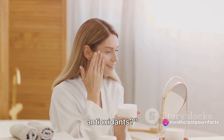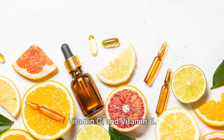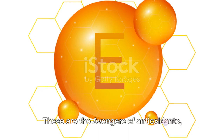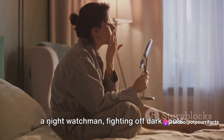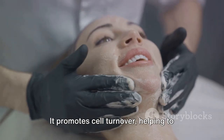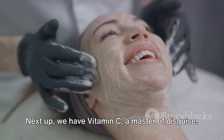Ready to meet the Avengers of Antioxidants? Meet the A-Team of skincare: Vitamin A, Vitamin C, and Vitamin E. These are the Avengers of Antioxidants, each with their unique superpower. Vitamin A, also known as retinol, is like a night watchman, fighting off dark spots while you catch up on your beauty sleep. It promotes cell turnover, helping to shed pigmented, damaged skin cells.